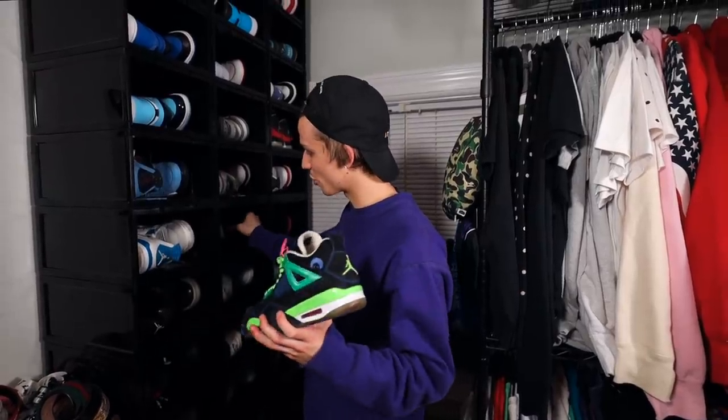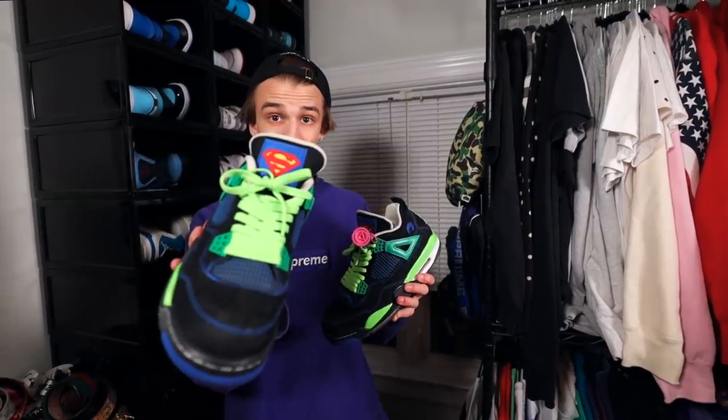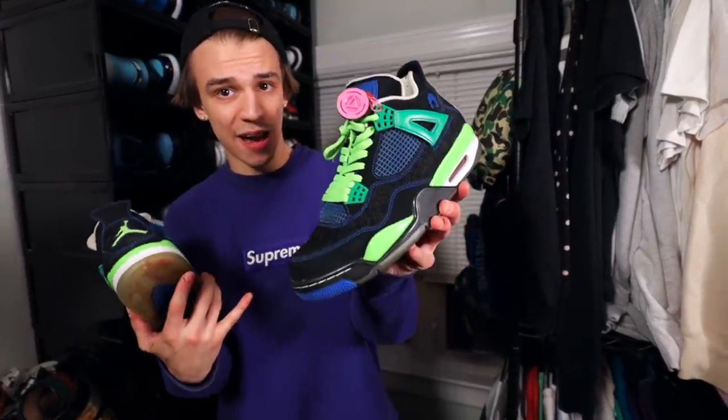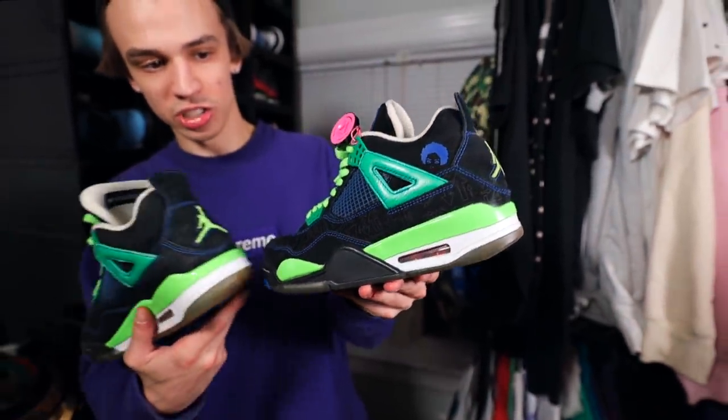Right here we have the Air Jordan 4 Doernbecher — another special Doernbecher colorway. This is a Superman-themed one, so the fact that they got the licensing on that is pretty wicked. You can see the up and down arrows like a game controller. The shoes are just off the wall — blue, lime green, black, red, yellow. You gotta be wearing a lime green outfit to wear them, but I love them. These are probably one of my favorite, if not top three Air Jordan 4s ever made. I'd give these spot number two; Military's number one.